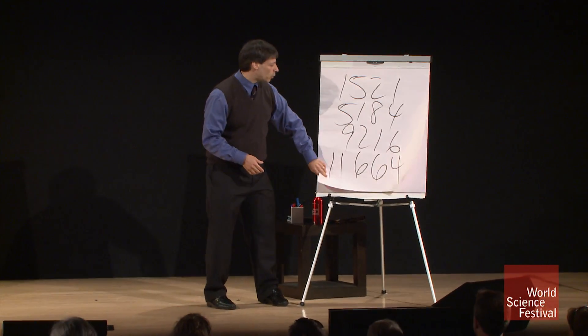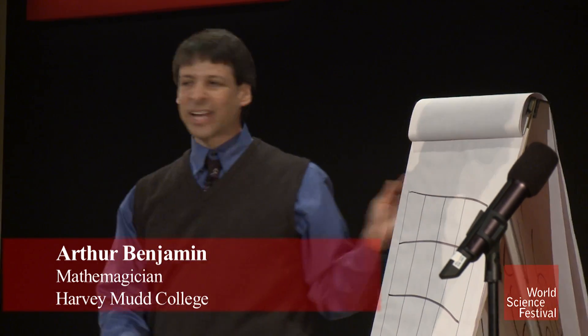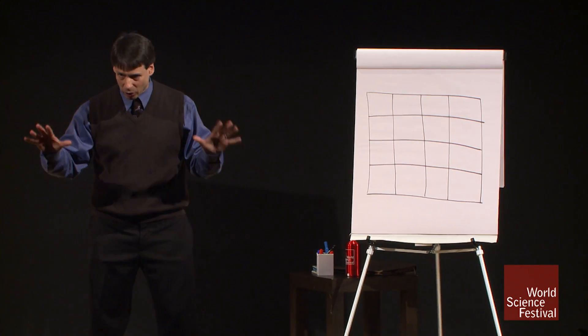I'd like to present something that we mathemagicians refer to as magic squares. Magic squares are kind of like Sudoku on steroids.